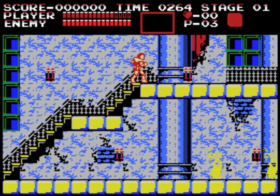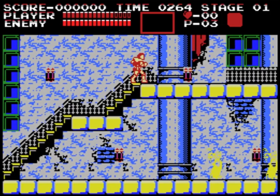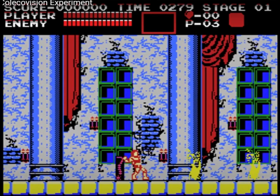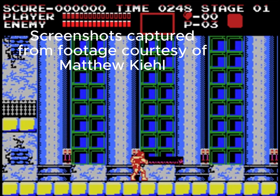The rolling is a little framey, but I believe that's more inherent to the hardware than Matthew's programming skills or the limitations of CV Basic. This port is impressive — there's no way around it. It looks a lot like what Konami would have come up with if they had officially ported Castlevania to the ColecoVision.